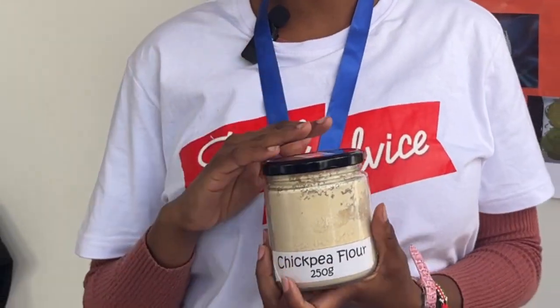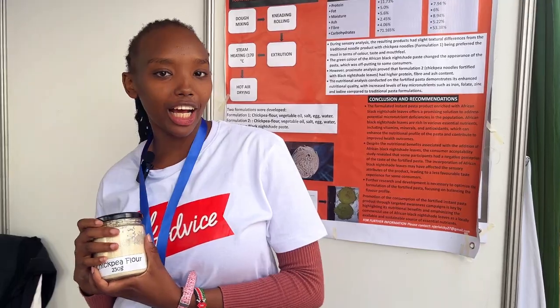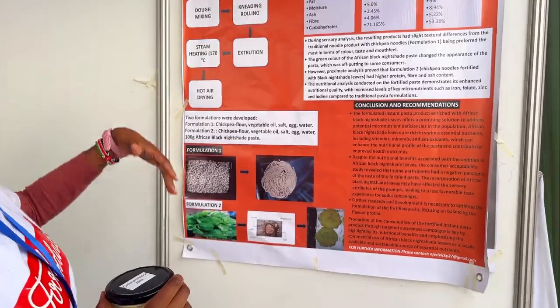The product is made from 100% chickpeas — I ground the chickpeas into flour and transformed them into a noodle product, and this is the process diagram.